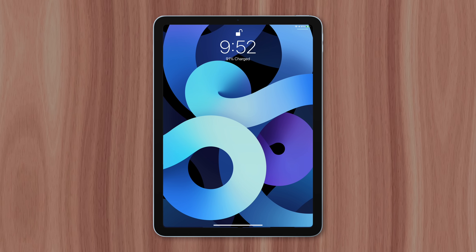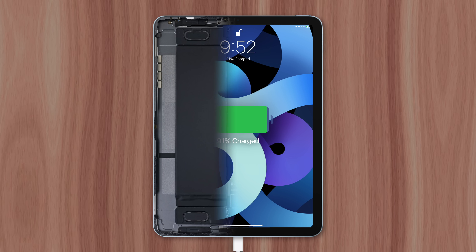The iPad is one of Apple's most popular products, but users often complain about how long it takes to charge compared to other devices like the iPhone and Apple Watch. There are a few reasons for this, which I'll explain right now.